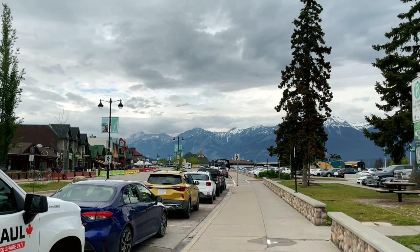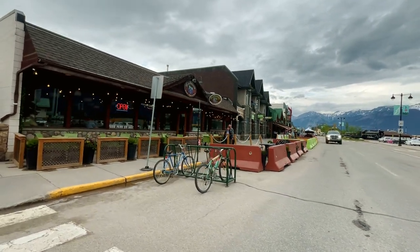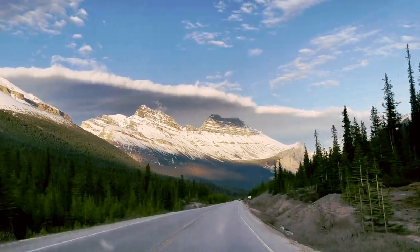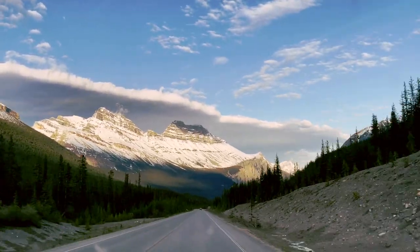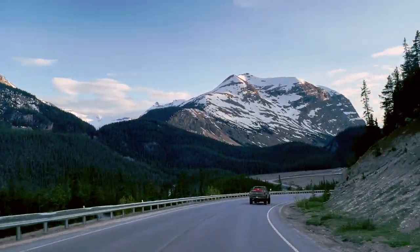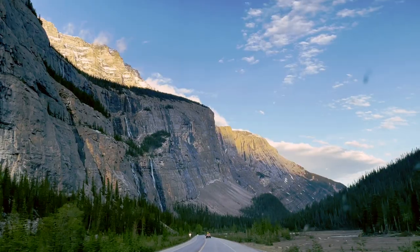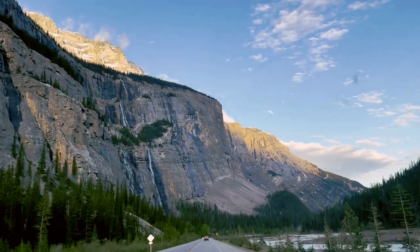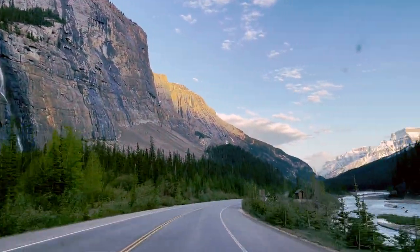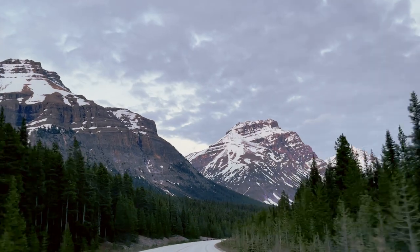After getting our dinner, it was time to head back before sunset — something we learned the hard way. Even though the drive back was very scenic, one thing we did not consider was that there are no lights on the sides of the road, and with no buildings around there was no light pollution, making the roads really dark and pitch black after sunset. So we recommend considering this when you're planning a long trip.